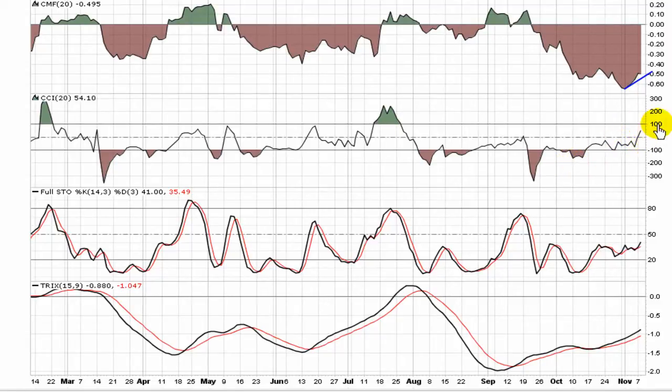The CCI is breaking back through zero at this point, moving to the upper half of the indicator — something it hasn't done in several months. That tells you it's starting to trade above its average mean. Full Stochastic is showing a little bit of momentum coming into this play, and the TRIX is trending back towards zero.